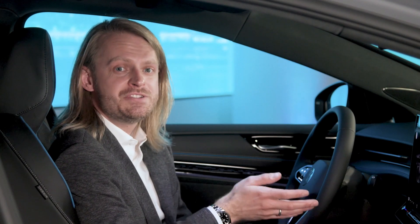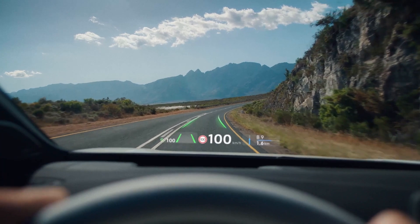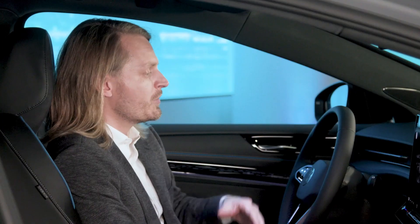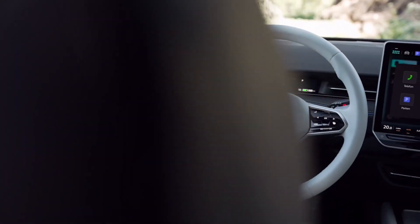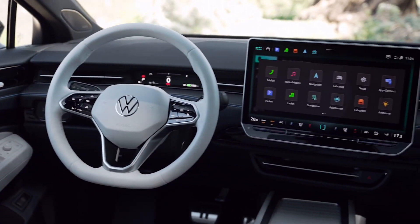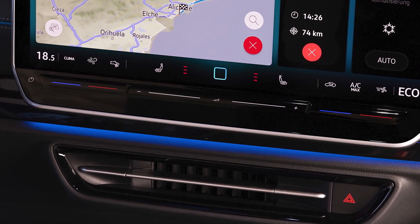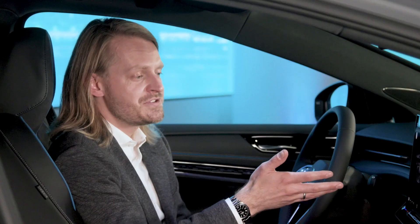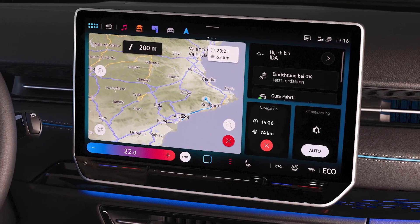The ID.7 features a new instrument concept with a high focus on the augmented reality heads-up display. We're also able to reduce the size of the ID.Cockpit, providing only the necessary information directly in front of the driver. The centerpiece on the interior is the floating 15-inch center display that has backlit temperature and volume sliders, and it also features our new operating system with direct access to key climate functions.